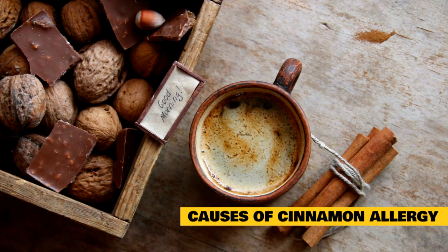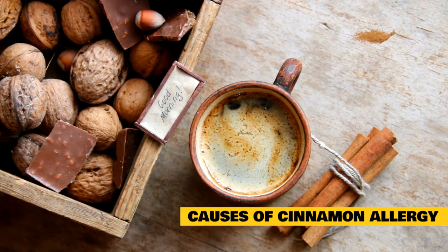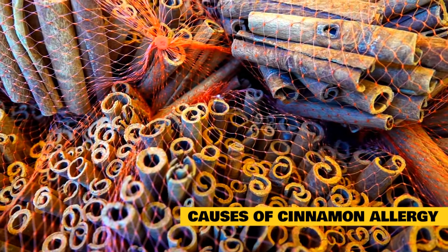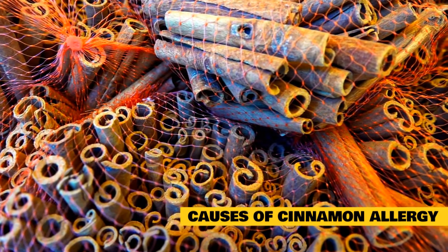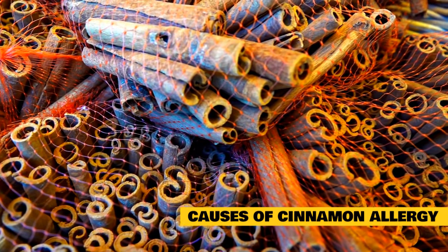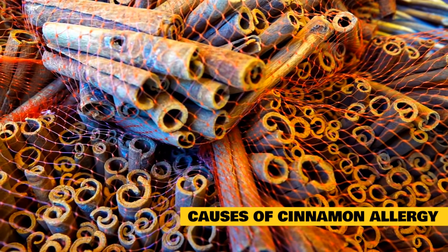Causes of cinnamon allergy or toxicity in cats: cinnamon toxicity is unlikely to occur under normal household use of powdered cinnamon — it would take a large amount of powder or inhalation of the powder to cause a reaction. However, as essential oil use is becoming more common in households, there is an increased risk to cats from exposure to cinnamon essential oil, which has a much higher concentration of the compounds that can be harmful to cats.